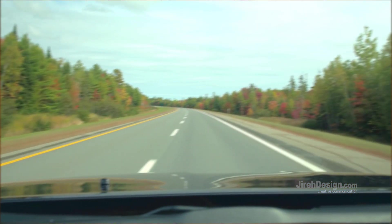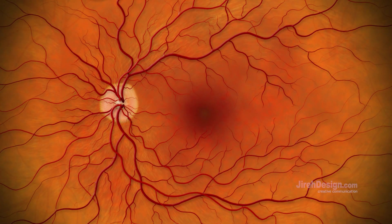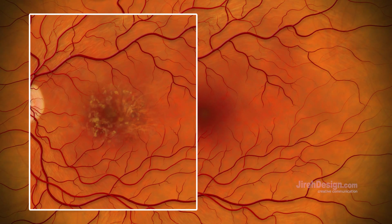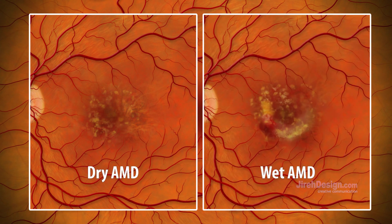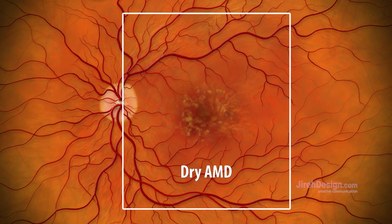When the macula is damaged, the central vision may become blurry, distorted, or dark. AMD is typically classified into two general types: dry and wet. More than 8 out of 10 cases of macular degeneration fall into the dry classification.